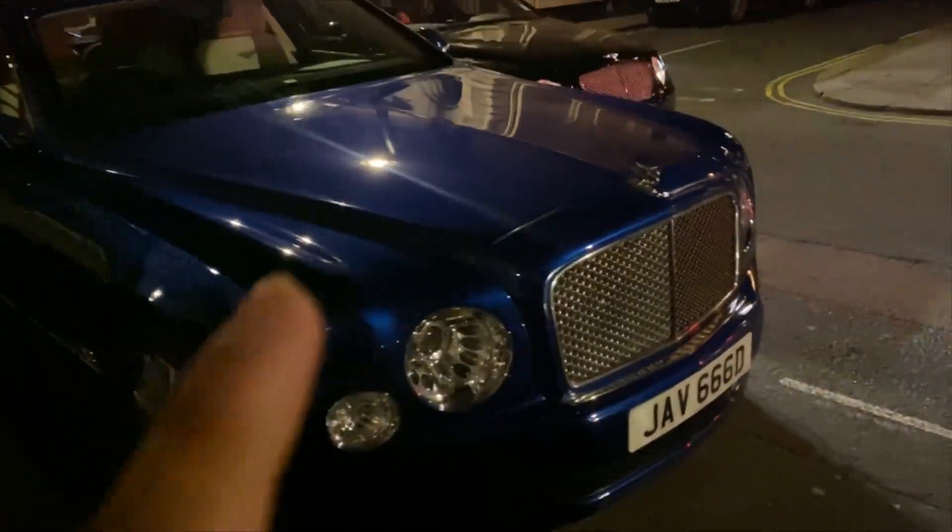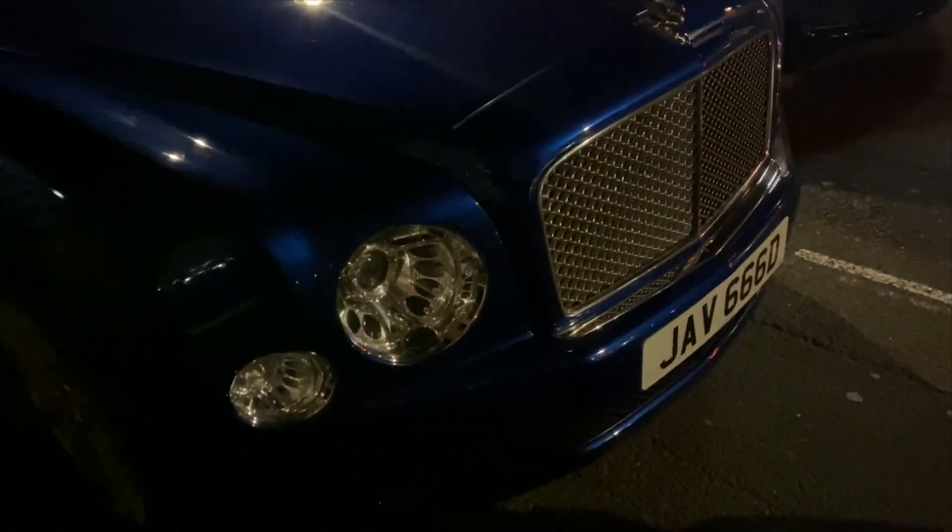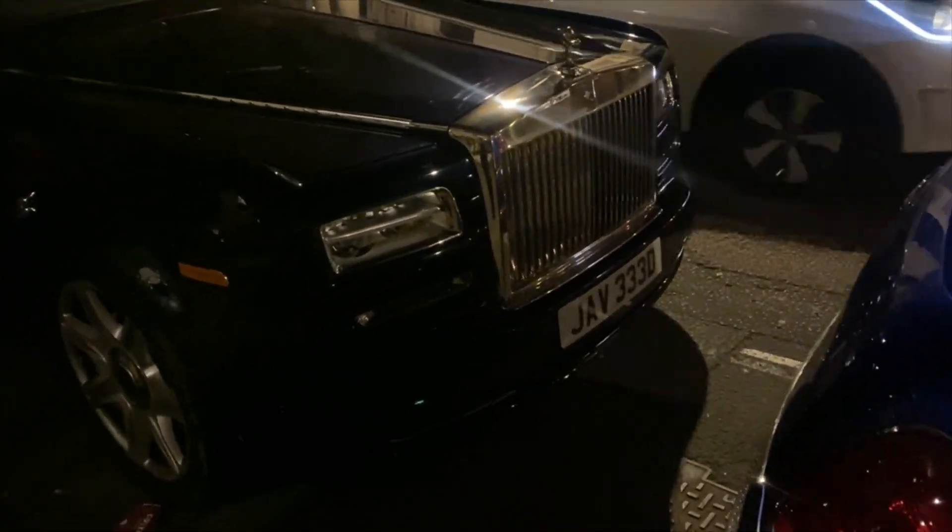Check out this car and this number plate — I'll bet you any money it belongs to Javid. Another Javid!